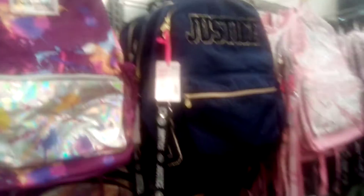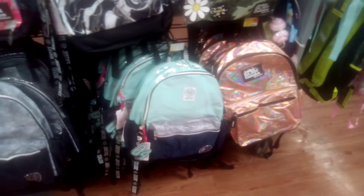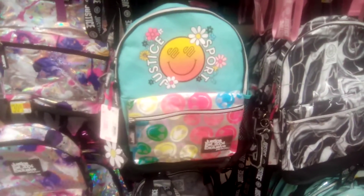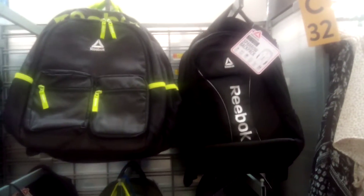Okay, let's check out some of the Justice. Some cute things for girls, you guys. Let's check out what they have in for the guys, for the boys. More Reebok.